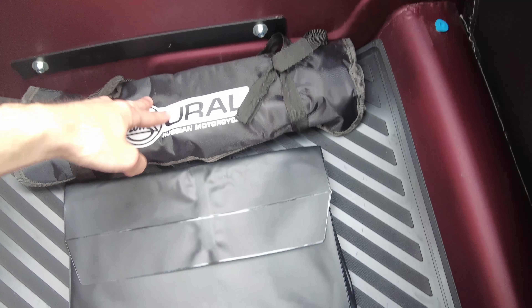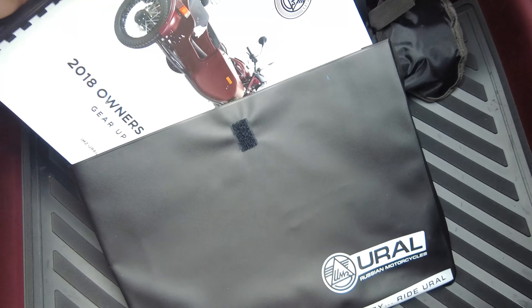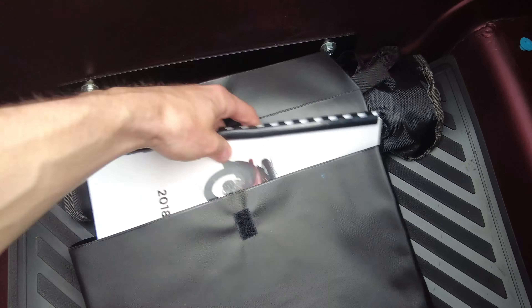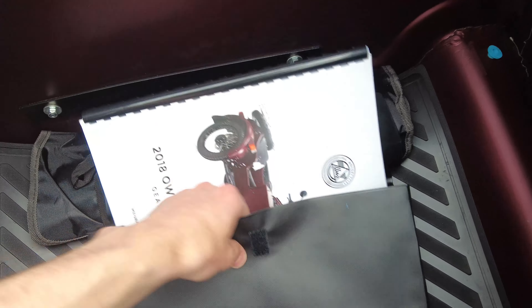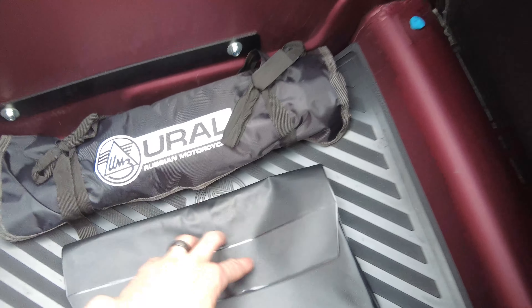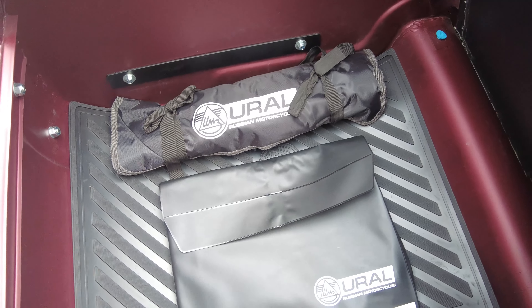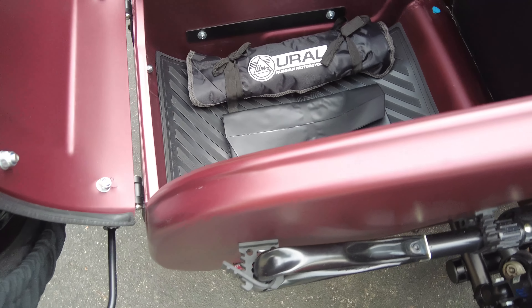We have the factory toolkit and some factory documents with it, including the owner's manual, which is really like a service manual. There are many diagrams and exploded parts views in there — really everything you need to service a Ural on your own. It's very cool that they did that. And of course the nice Ural trunk mat.